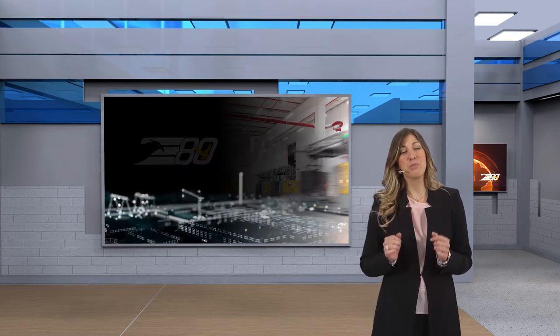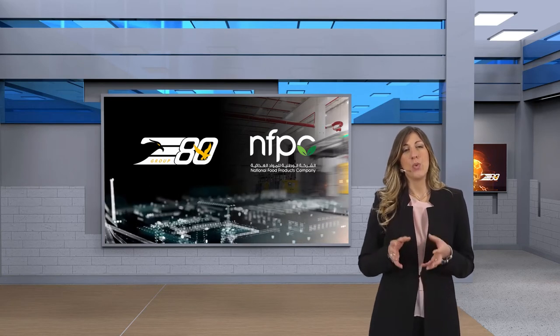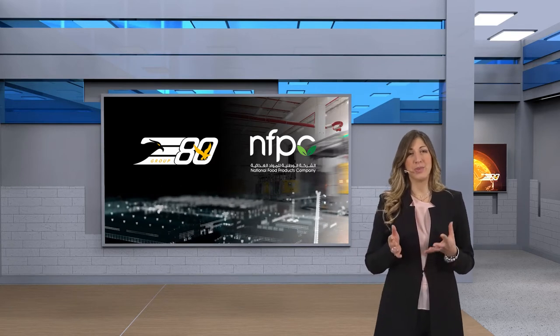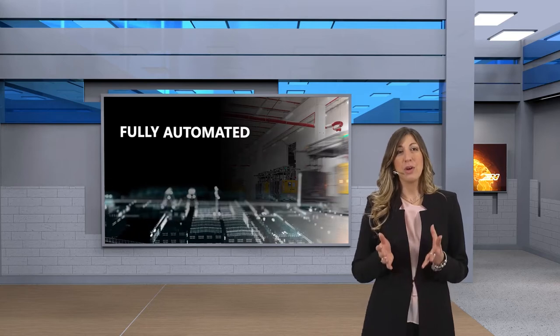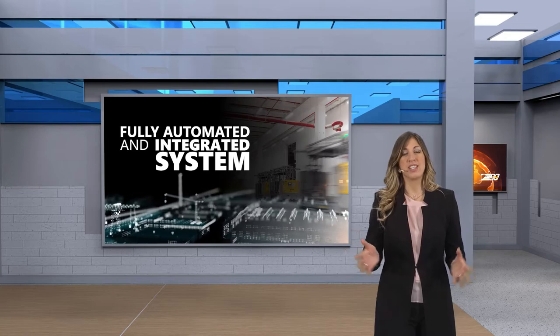National Food Product Company and EAT Group became partners in 2016, when the erection of the new mega plant started. To help NFPC to deliver and to guarantee to the market a constant and stable flow of product, EAT Group studied for them a fully automated and integrated system where all the intralogistic processes are connected.